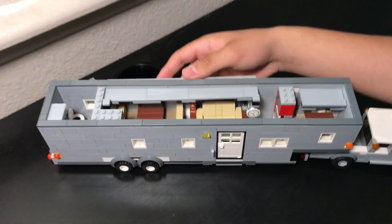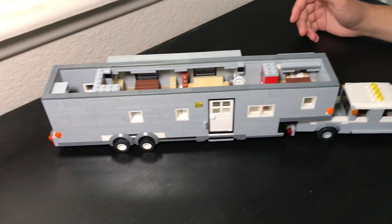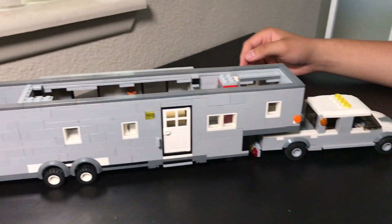This is the interior of the RV. It has two slide outs and a bedroom upstairs, a bathroom in the back and living quarters and a dining area in the middle.